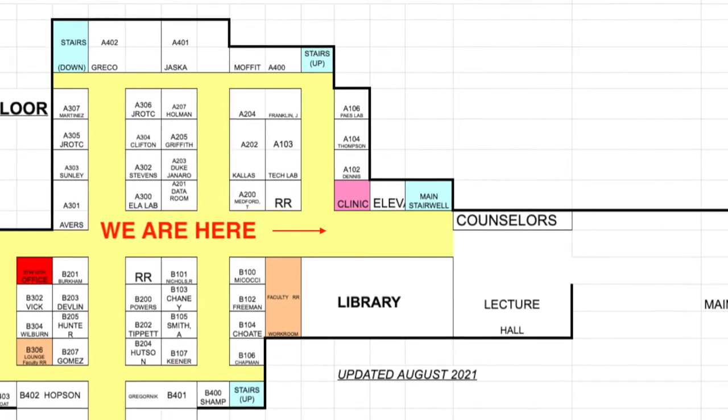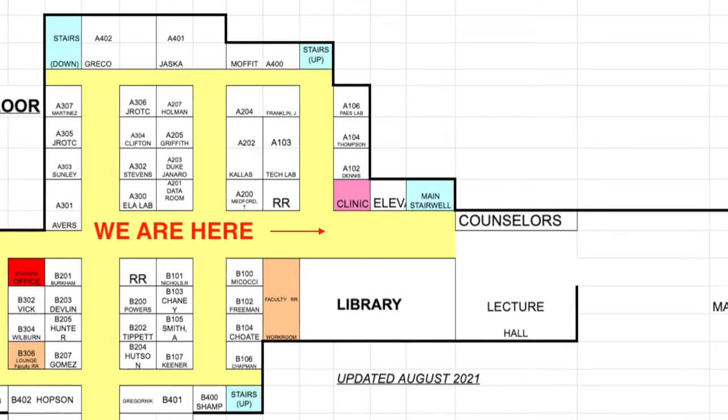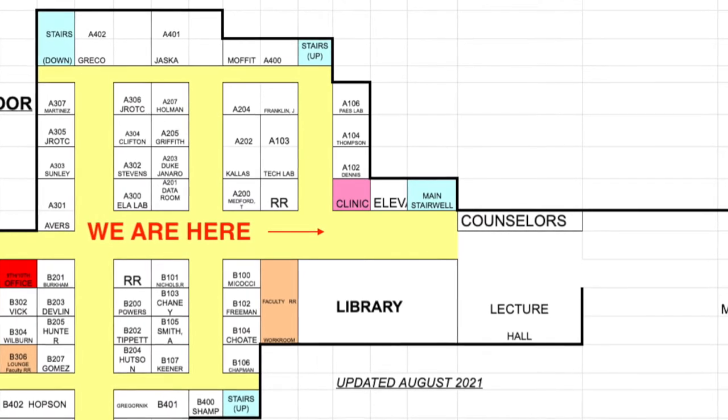When you're walking down this hallway, you'll have the B classrooms on the left and the A classrooms on the right.